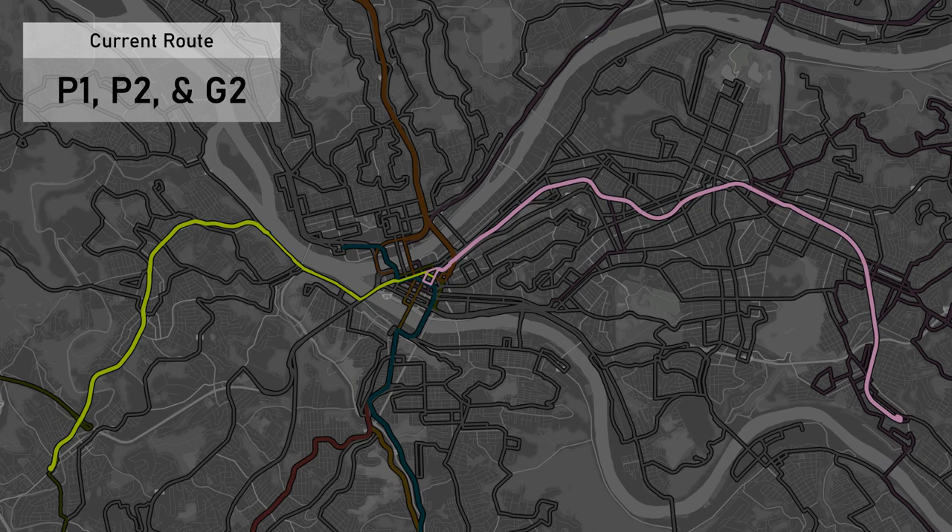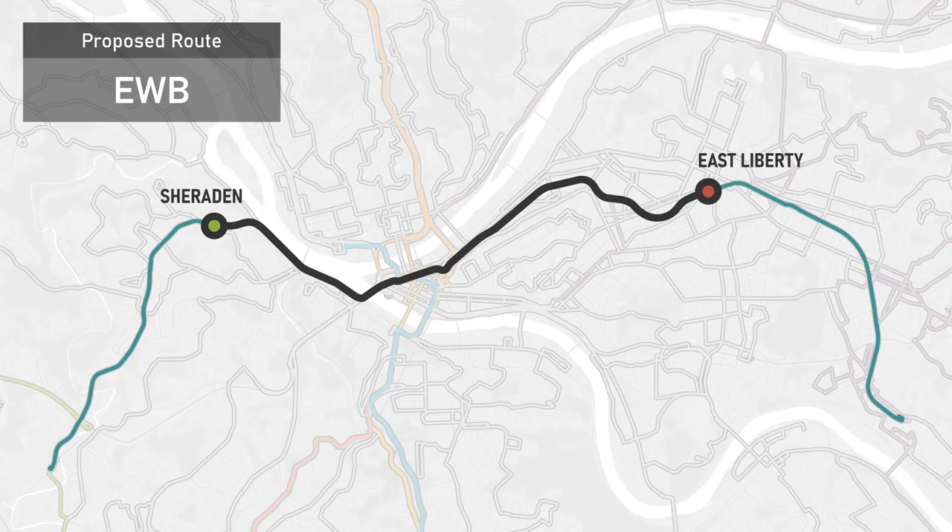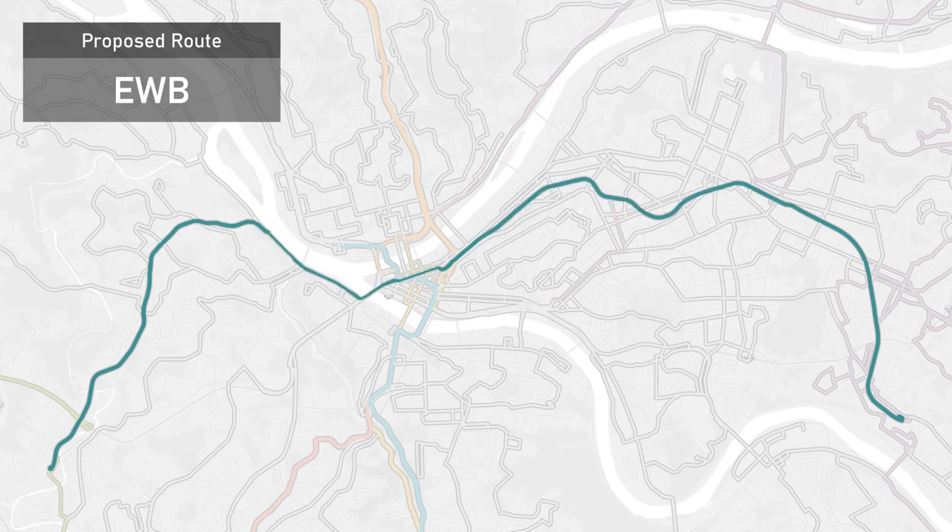There's also another hidden advantage to combining these routes together. It gives more people a one-seat ride — a ride without a transfer — to more places. Say, for instance, that you're coming from East Liberty and you want to go to Carnegie, or Crafton, or Sheridan, or anywhere else along the West Busway. As it stands, you'd have to take the East Busway bus to downtown, then get off and wait for a West Busway bus before continuing on to your destination. However, if we had the East-West Busway bus, you could simply get on somewhere along the East Busway and get off anywhere along the West Busway, or vice versa. For both East and West riders, the number of neighborhoods you can get to without a transfer nearly doubles.